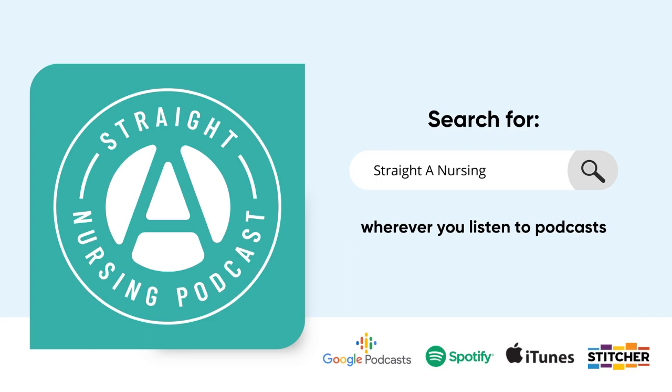This listener shout out goes to Joy D who says: appreciate all you do. My friend recommended your podcast to me — glad I took the advice. I listened all through nursing school and now listen as a new grad nurse as a refresher. Thank you so much, and I wish you the very best of luck in your new grad position.